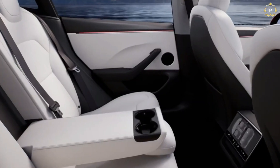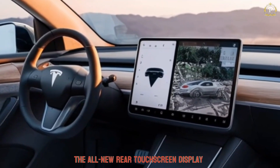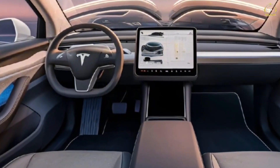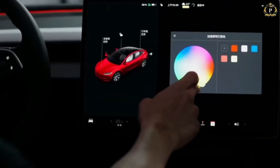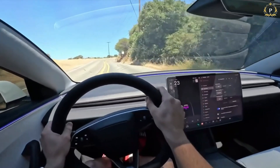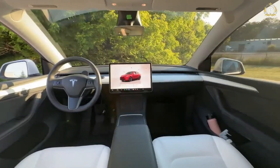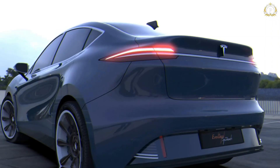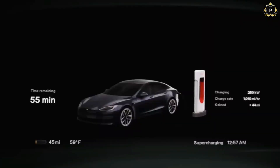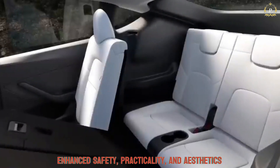From within, the Model Y captivates with its modern technological features. The all-new rear touchscreen display enables passengers to handle climate controls, media settings, and other functions, improving the overall passenger experience. The new infotainment system is more updated with faster response times, especially for drivers and passengers who want the best technology within their reach. All these features and innovations put the 2025 Model Y at the forefront of the electric vehicle sector for its enhanced safety, practicality, and aesthetics.